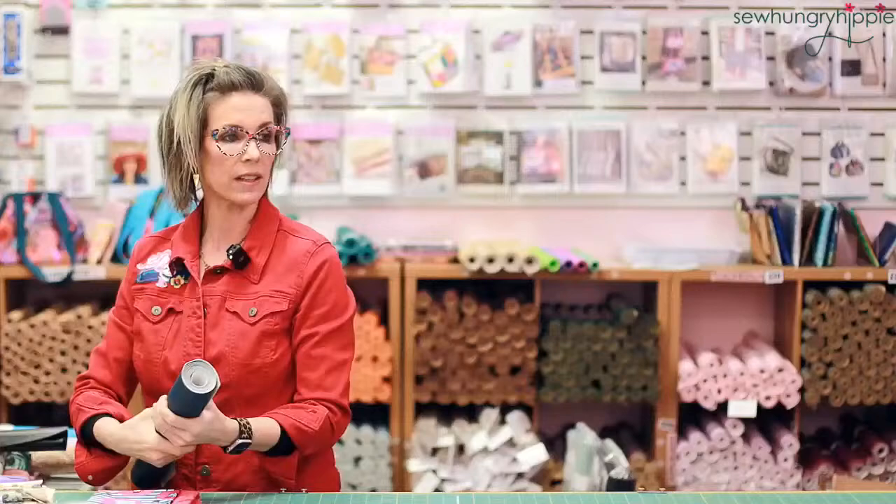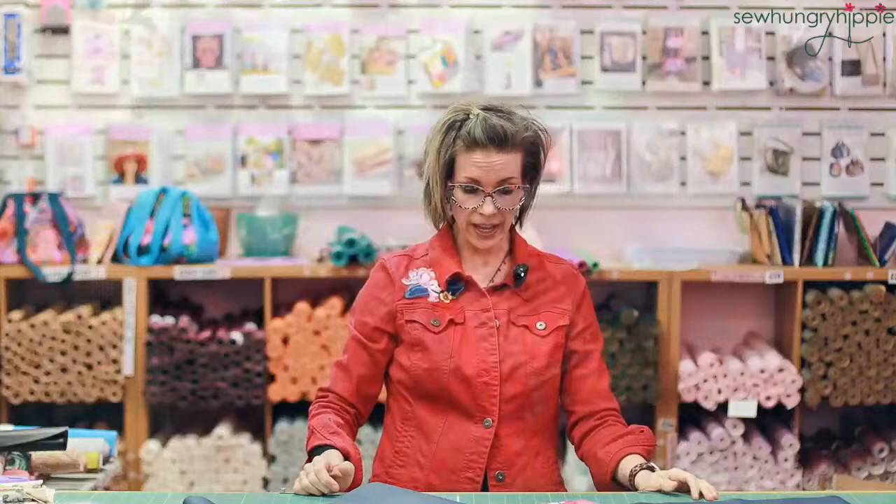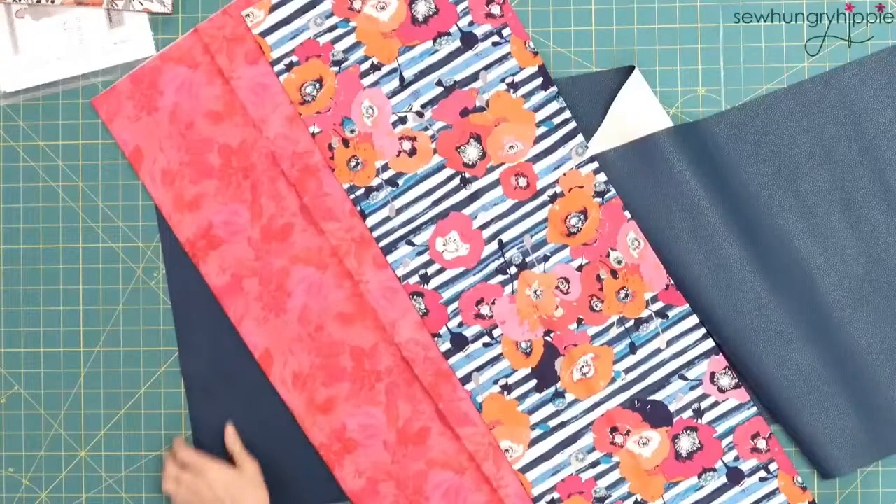Matchup number two is so pretty. It has an Art Gallery print — a full yard — a full piece of Moonglow vinyl in navy blue, and a full yard of a supporting print. All looks really sharp and gorgeous together. We've had black in the matchup before, but this week we've got a blue print with blue stripes.